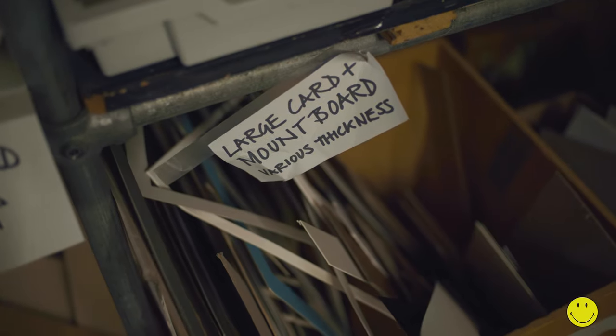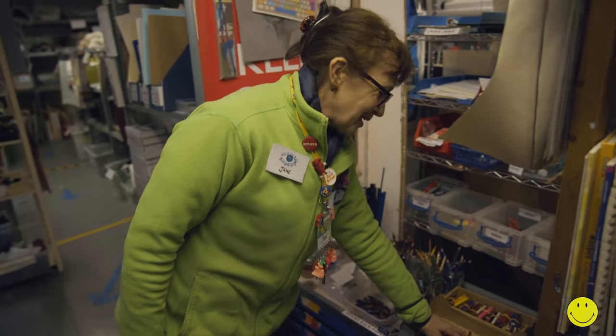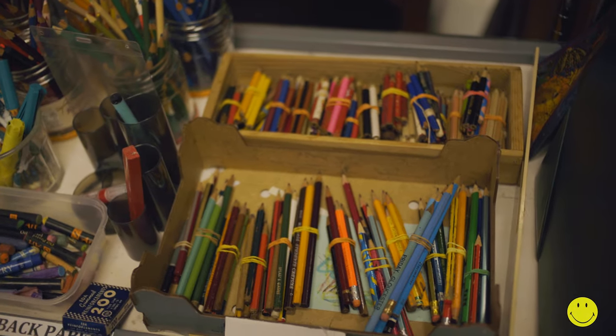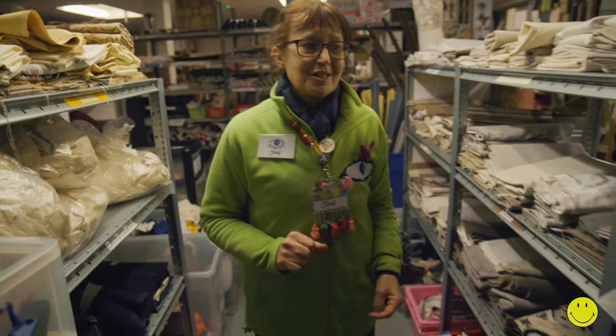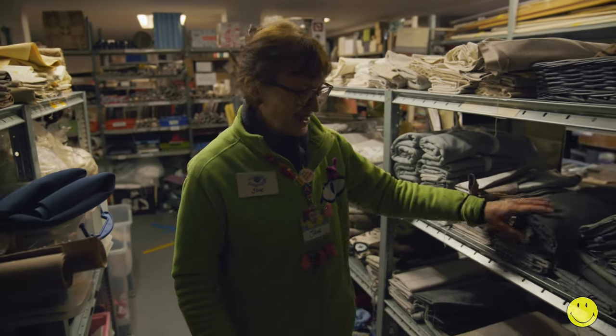All the pencils we get in get sharpened by our volunteers and bundled up. So there's really everything that you could stock up your classroom or your office with. The good tip is bring a large bag, and you can probably see from all this stuff.